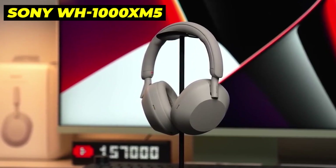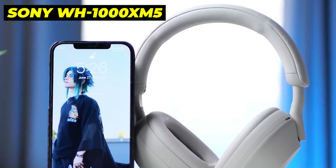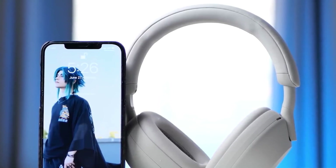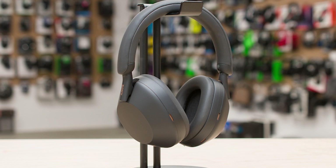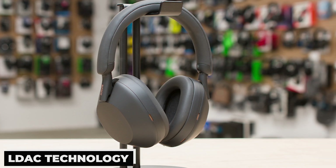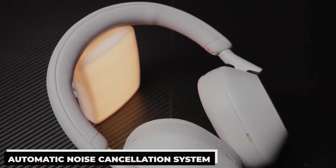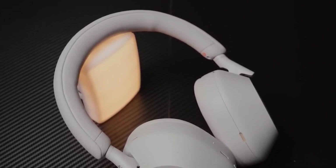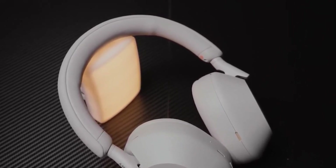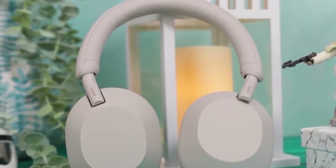Number 5: Sony WH-1000XM5. For the majority of individuals, this is my top pick for noise-cancelling headphones. A superb set of noise-cancelling headphones, the Sony WH-1000XM5 features dependable LDAC technology, immersive sound quality produced by its 30mm drivers, and an automatic noise cancellation system. Excellent ANC technology is featured, and the amount of noise cancellation you receive is automatically adjusted according to how you wear them and the environment around you.